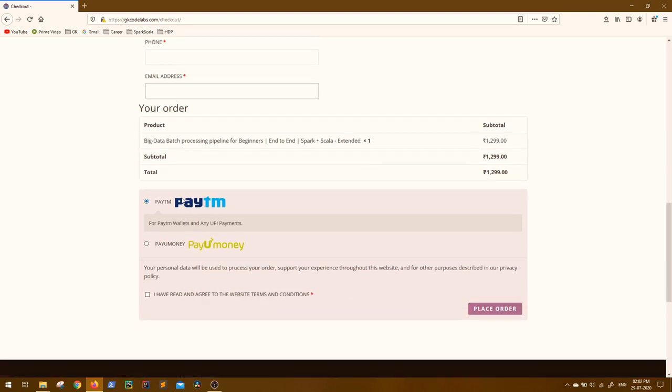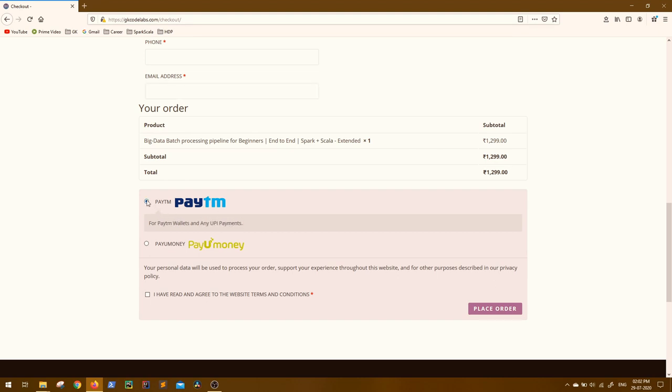A Gmail ID is preferred, but any other valid email ID is fine. Now scroll down and choose your payment mode. For Paytm wallets and any UPI payments, you can choose Paytm. For credit card, debit card, or net banking, you can use PayUmoney. Select any of these options.